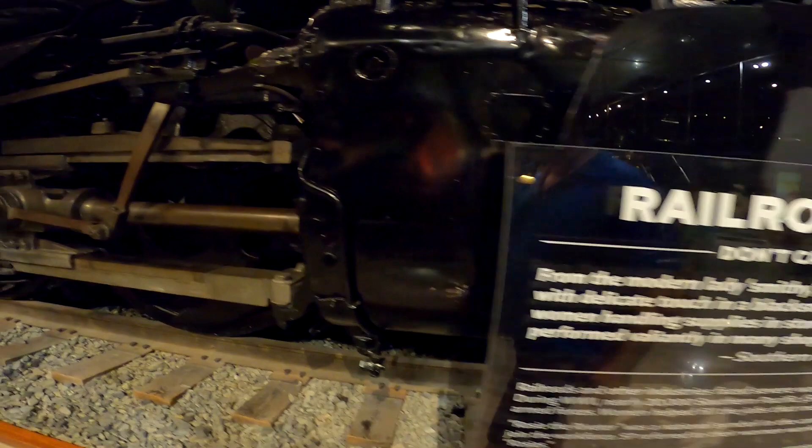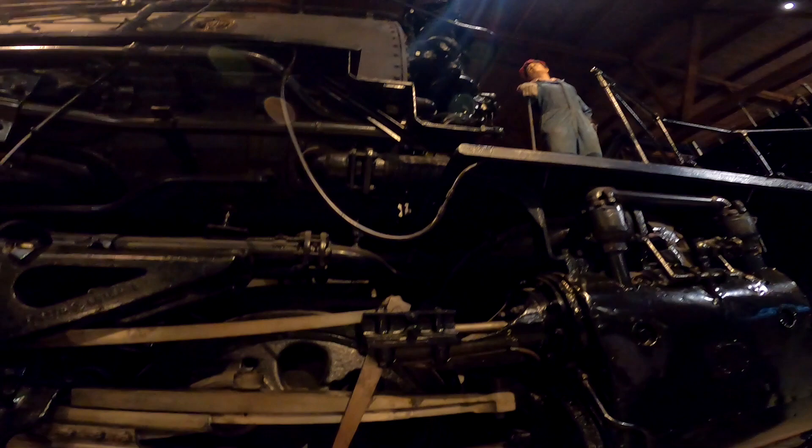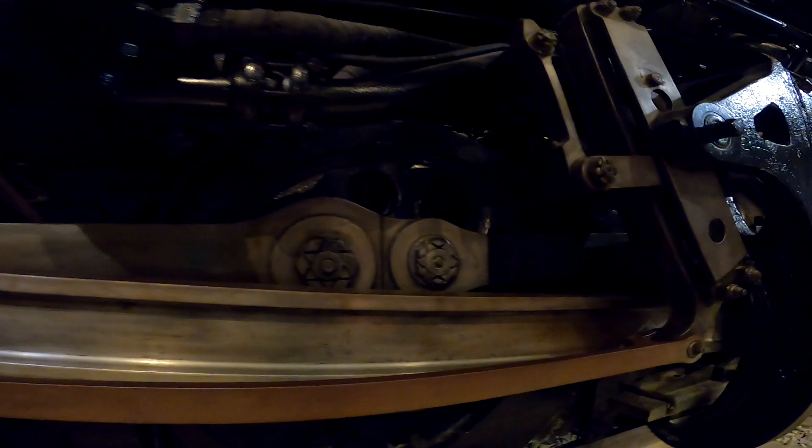I have my camera set to super wide angle and you can barely fit the train in it. You can kind of see by that person on the top there the scale of it.